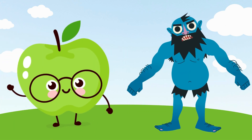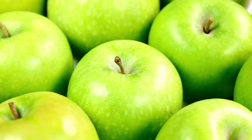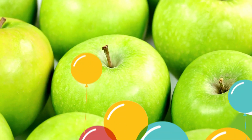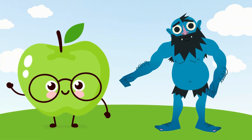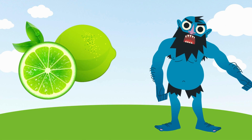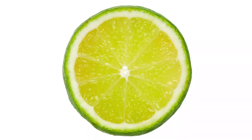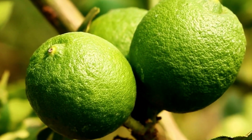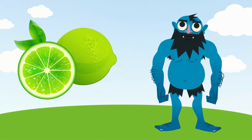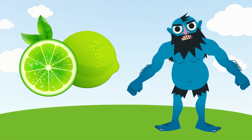The grass is green. And what color is this apple? Green. That's right! This apple is green too. And what color is this lime? Green. That's right! This lime is green too.